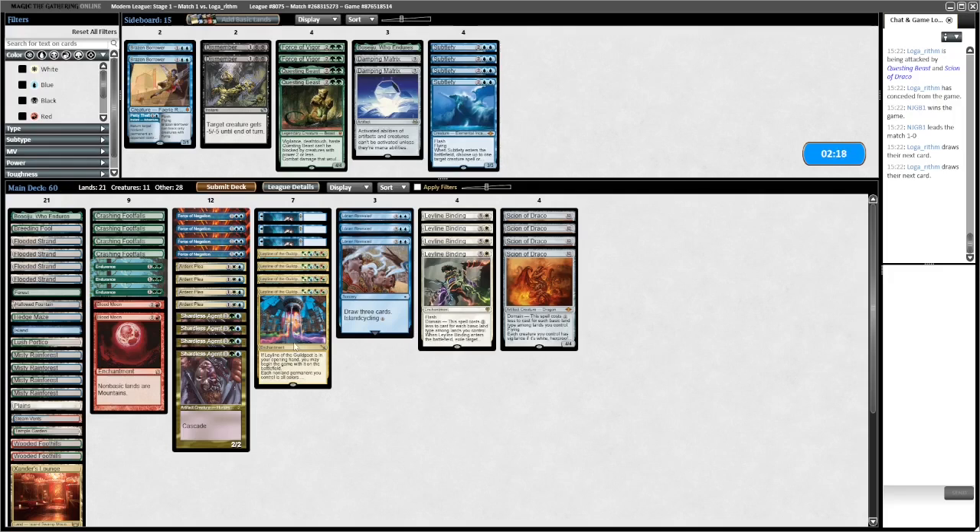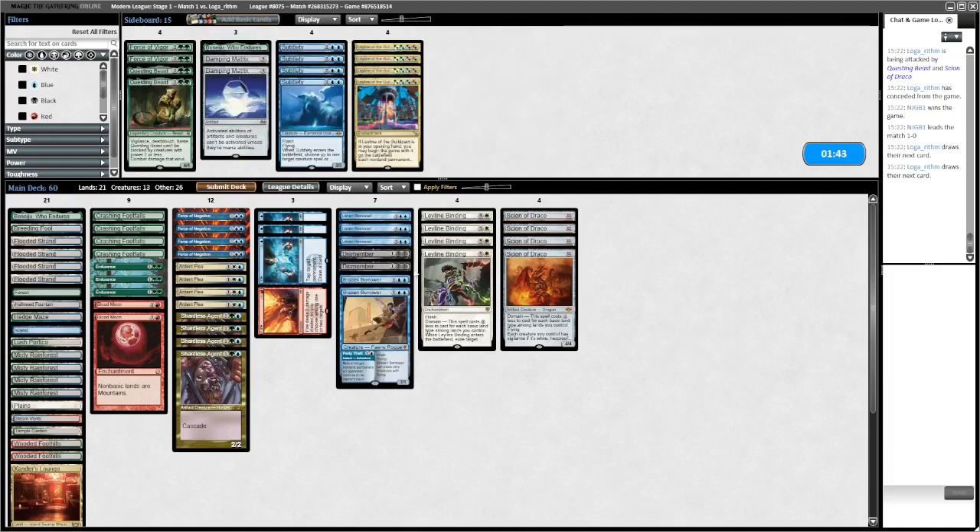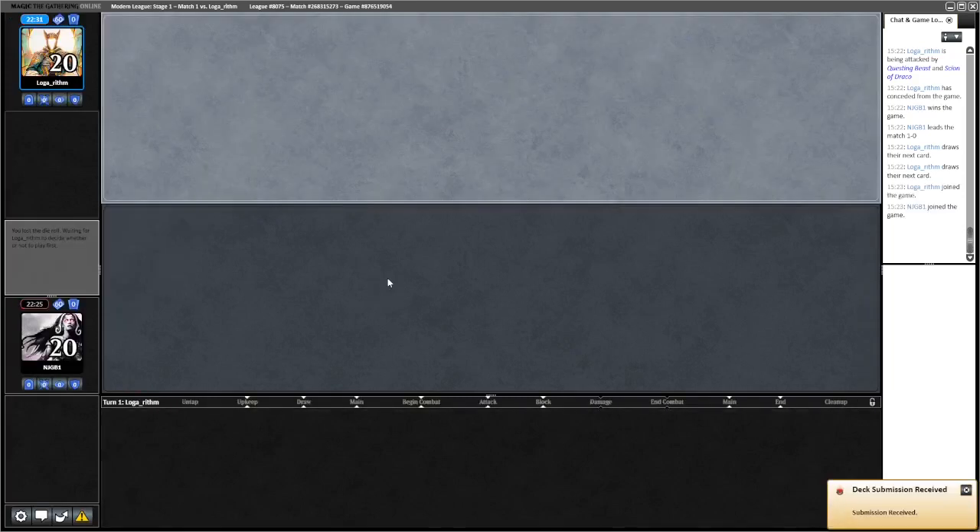Blood Moon doesn't play great with Scion and Binding. Is that enough to make us want to sideboard them out? We could sideboard all the Ley Lines out - they're probably bringing in loads of Pick Your Poisons anyway. What if we just go minus Ley Lines, plus these interactive cards? Let's try that - not sure, let me know what you think. I think that's fine.